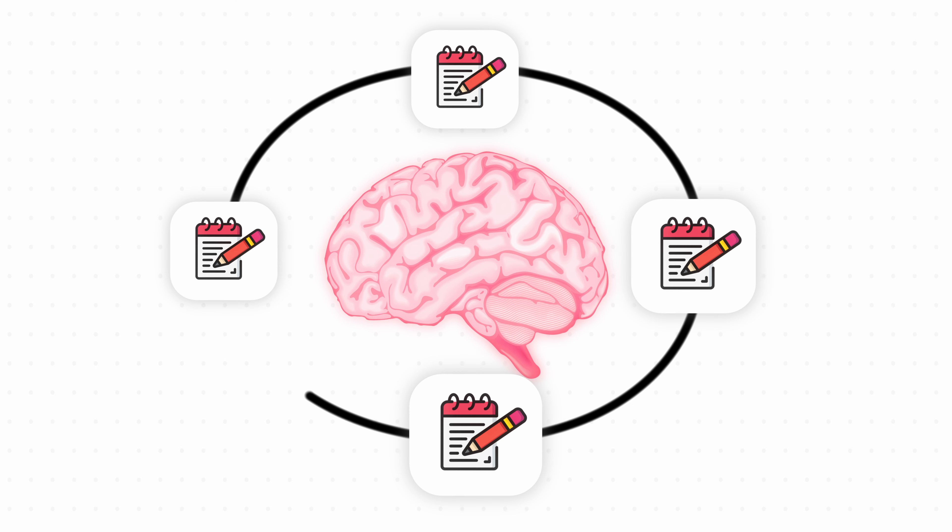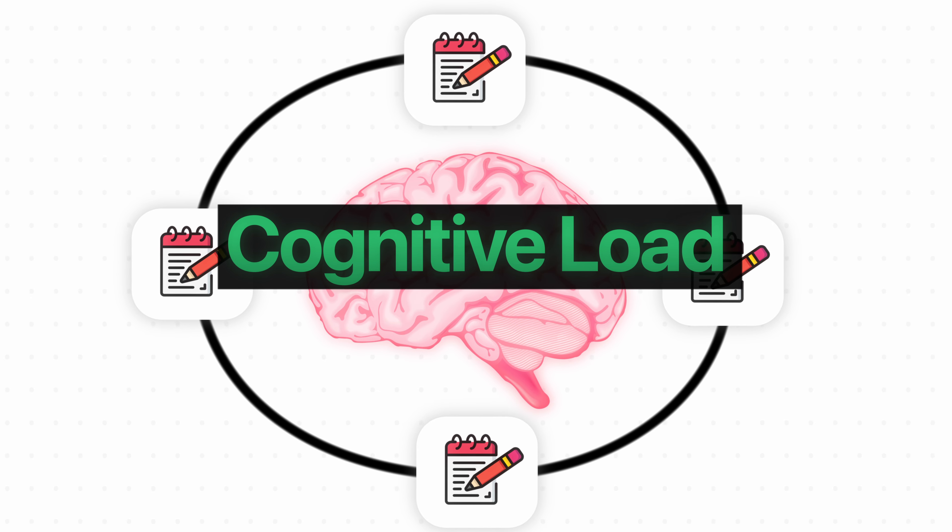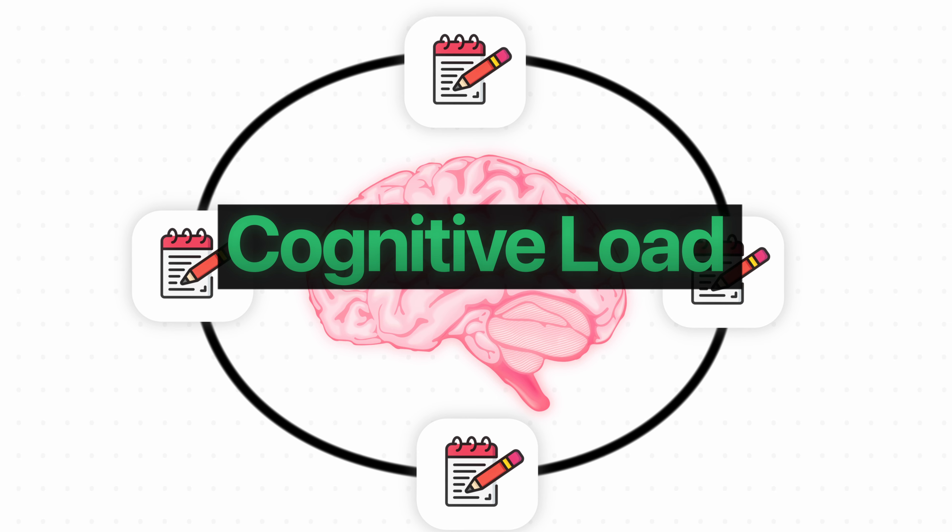This idea of your brain working harder is actually a good thing and it's referred to as cognitive load, and it's one of the most important things required for effective learning.